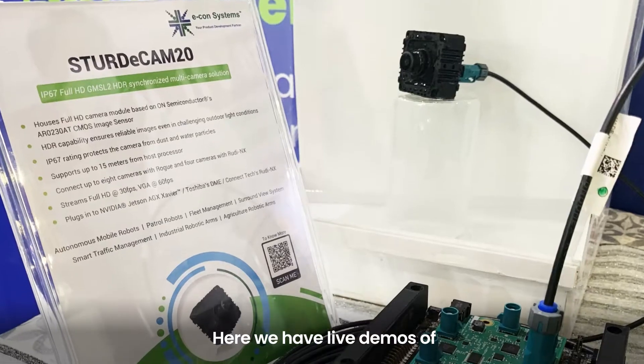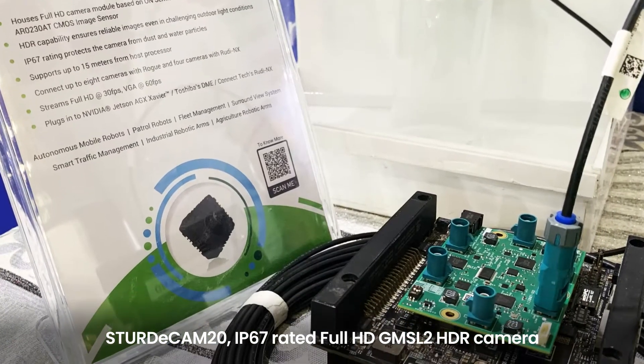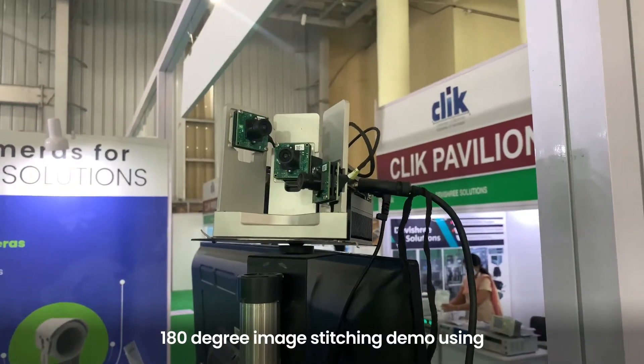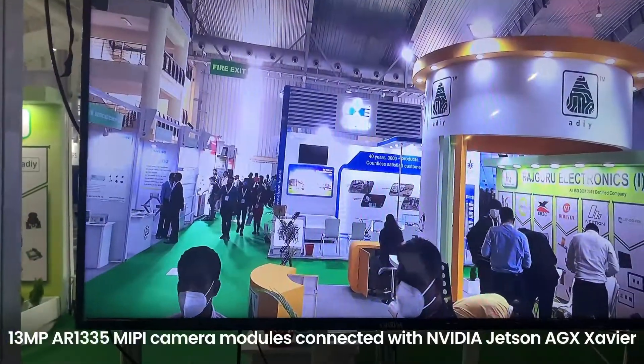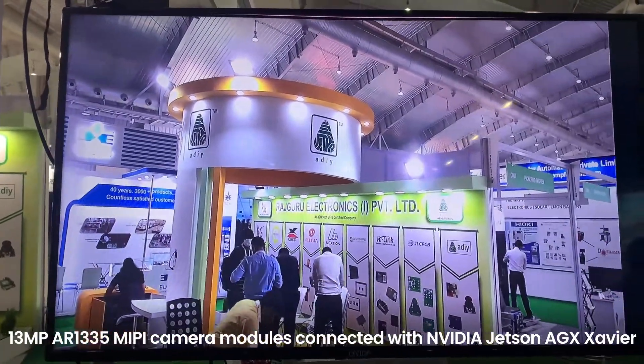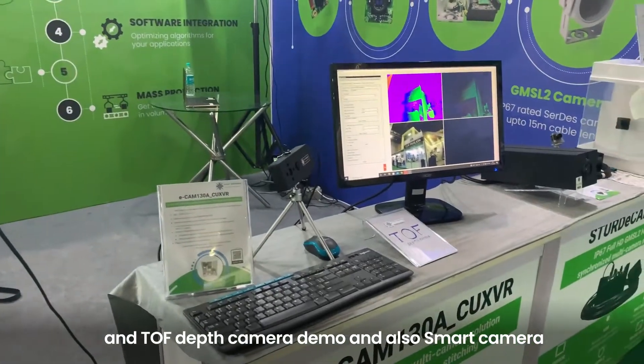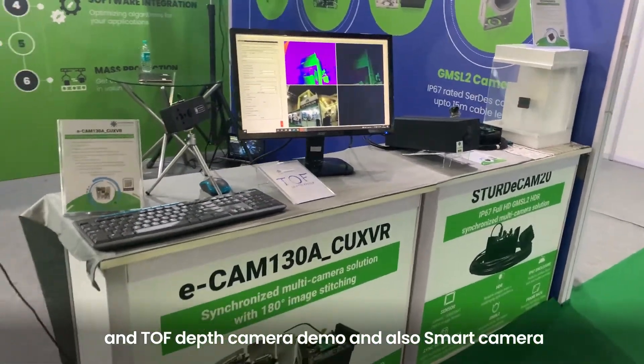Here we have live demos of Studicam 20 IP67 rated Full HD GMSL2 HDR camera, 180 degree image switching demo using 13 MP AR1335 MIPI camera module connected with NVIDIA Jetson AGX Xavier, and TOF depth camera demo and also our smart camera.